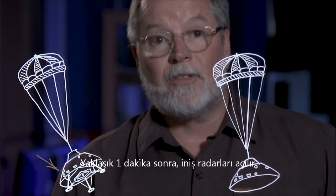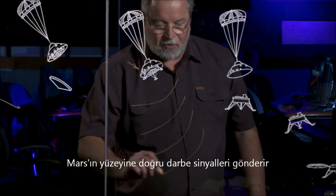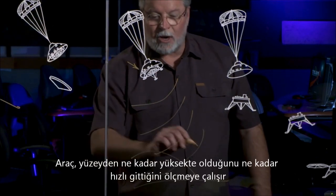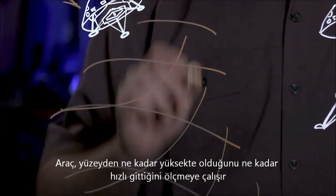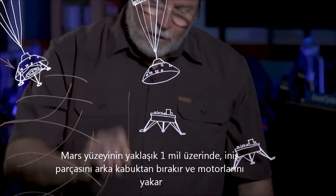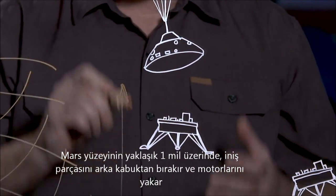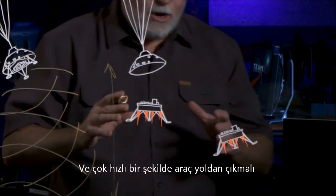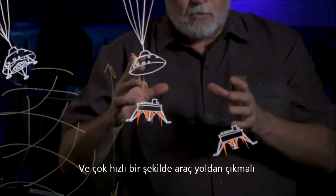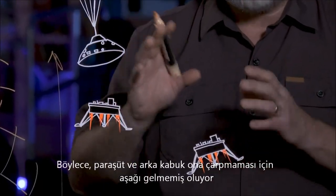About a minute later, the landing radar is turned on, sending pulses toward the surface of Mars as the vehicle starts to measure how high it is above the surface and how fast it's going. At about a mile above the surface of Mars, the lander falls away from the back shell and lights its engines. Very quickly, the vehicle must rotate out of the way so that the parachute and the back shell don't come down to hit it.